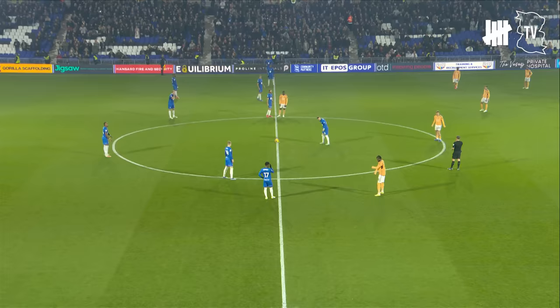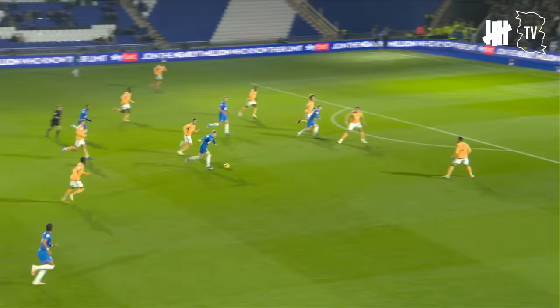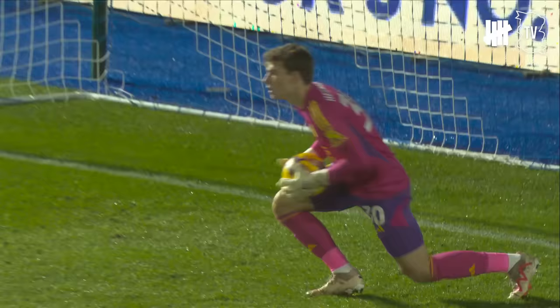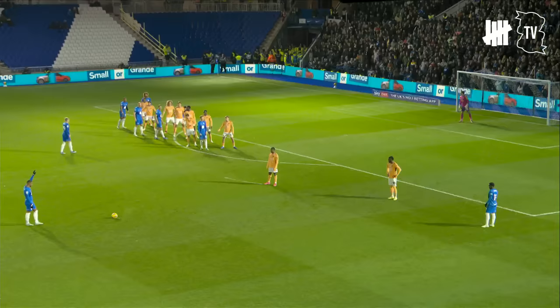He's already got two goals to his name for Blues, the last one coming here in a 2-1 win against Sheffield Wednesday. He'll want to repeat that feat tonight. Cracking atmosphere here inside St. Andrews. It's Blues who get us underway, kicking from left to right in the first half. Jordan James opens up for an early strike at goal, easily gathered by Mads Hermanson, but there's the intent from Blues in the first two minutes.